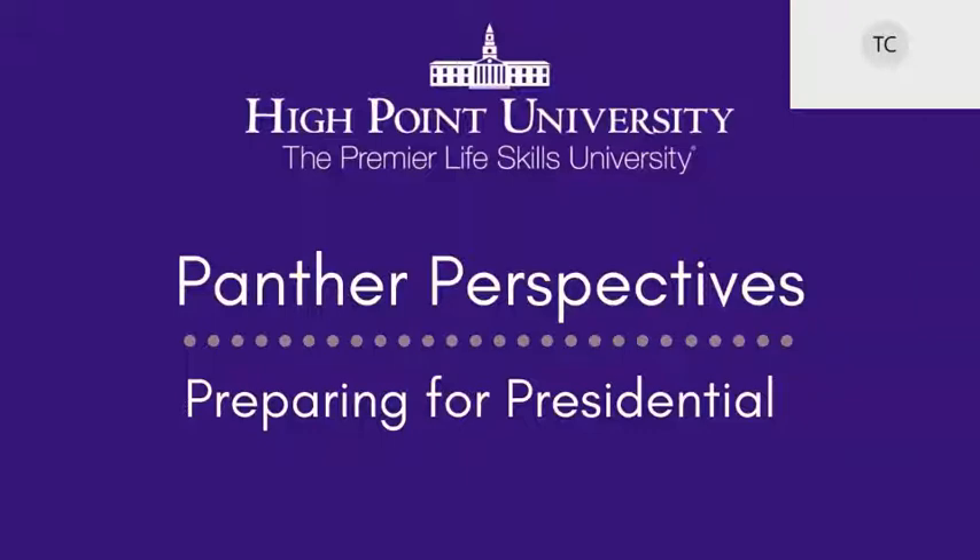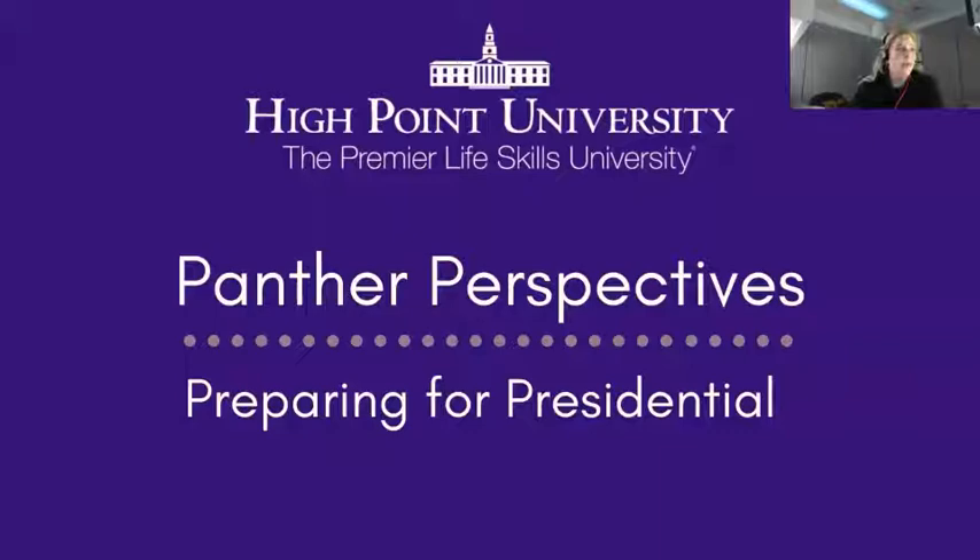Hi everyone, thank you so much for taking the time to join us today. Elizabeth and I are going to go over a few things: what is Presidential Scholarship Day, what you need to wear, when you will get your interview time, who you're interviewing with, some typical questions that are going to be asked, some best interview practices, as well as what happens after the weekend.